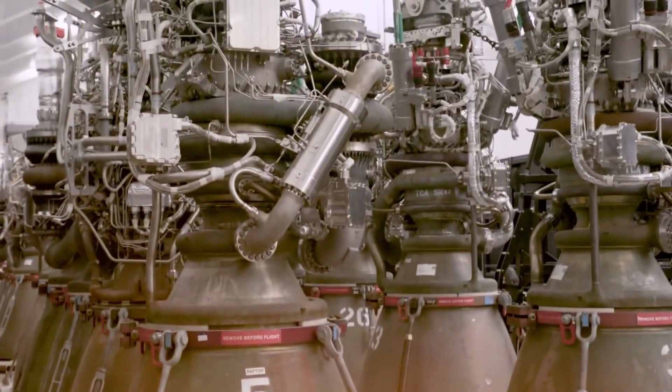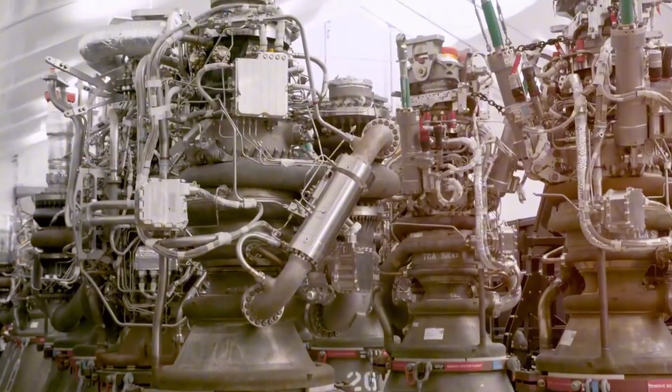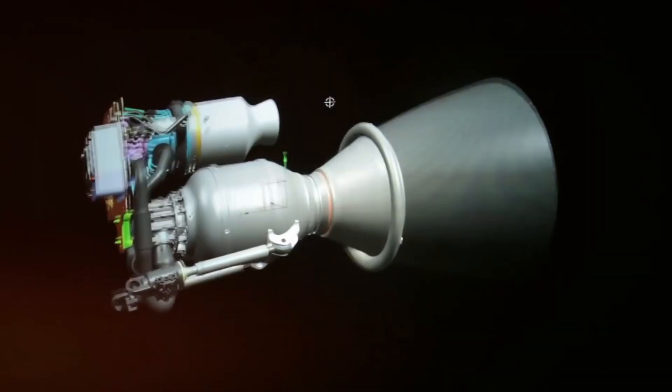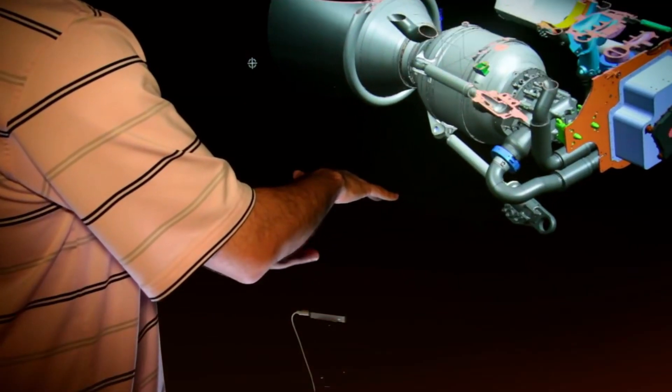The story of the Raptor engine begins with a challenge that seemed impossible. Back in 2012, when Elon Musk first mentioned SpaceX was developing a new engine, many aerospace experts said it couldn't be done. Building a full-flow stage combustion engine? Only two teams had ever attempted it.